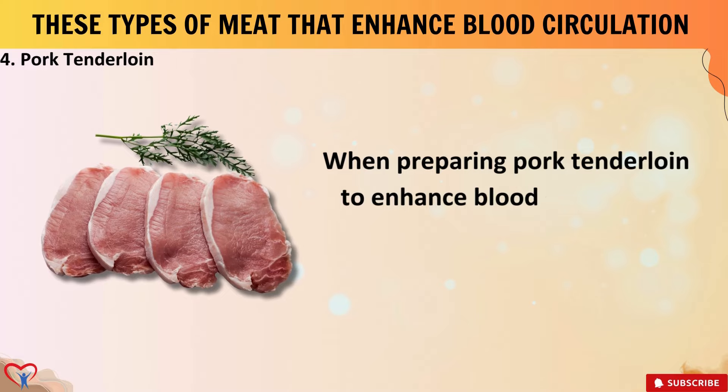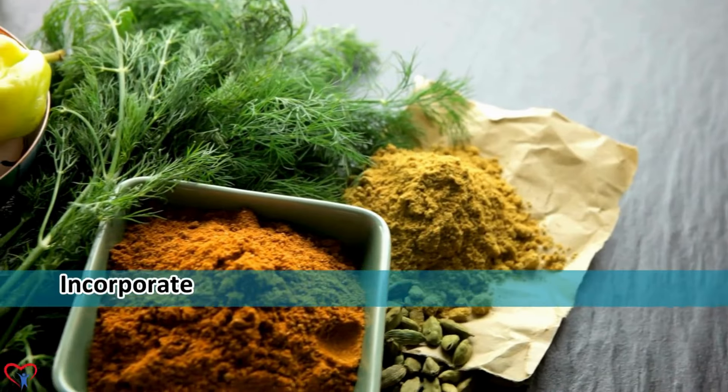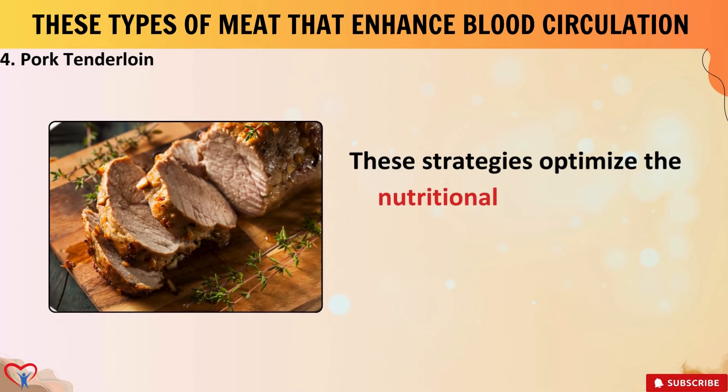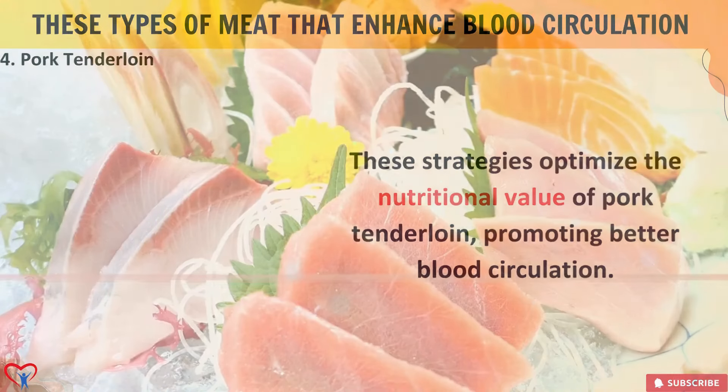When preparing pork tenderloin to enhance blood circulation, prioritize lean cuts and trim visible fat. Incorporate heart-healthy herbs and spices like garlic, rosemary, thyme, and ginger into marinades for added flavor and antioxidants. Marinate with citrus juices such as lemon or lime, rich in vitamin C and flavonoids that support blood vessel function. Choose cooking methods like grilling, baking, or roasting over frying to minimize added fats. These strategies optimize the nutritional value of pork tenderloin, promoting better blood circulation.